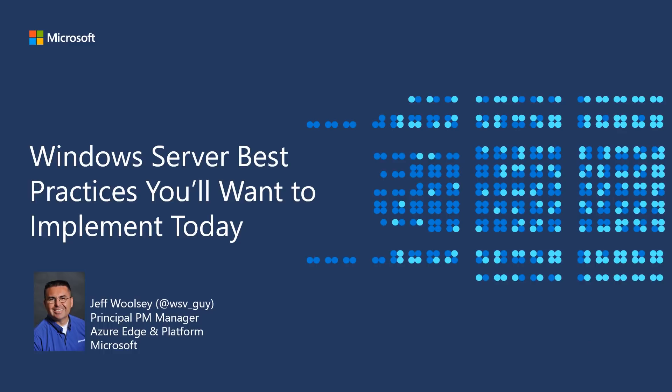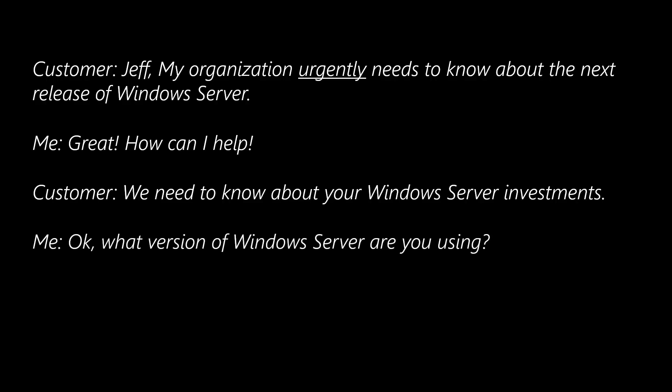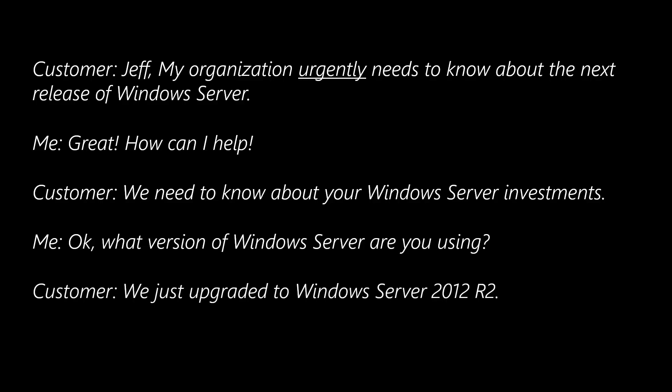First, you may be wondering why I chose this topic. Let me show you a common question that I receive in email. This email always starts like this from a customer: 'Jeff, my organization urgently needs to know about the next release of Windows Server.' Okay, great. How can I help? We need to know about your Windows Server investments. What version of Windows Server are you using? 'We just upgraded to Windows Server 2012 R2.' I can only sum up my response in one way.